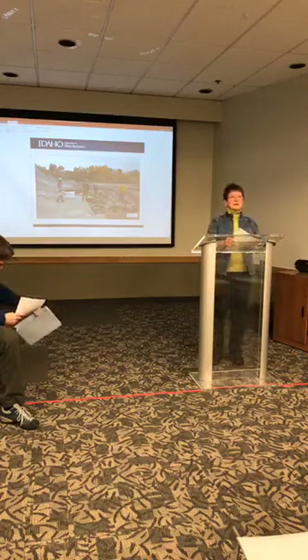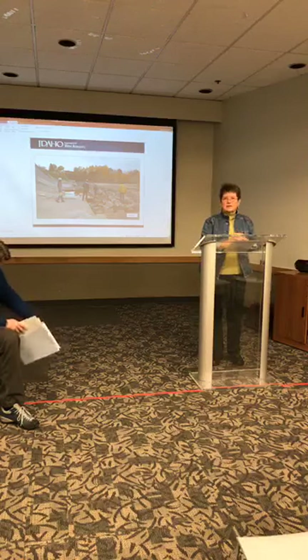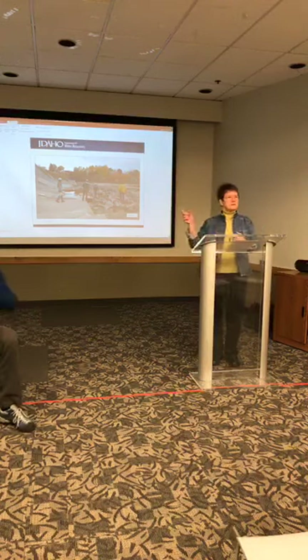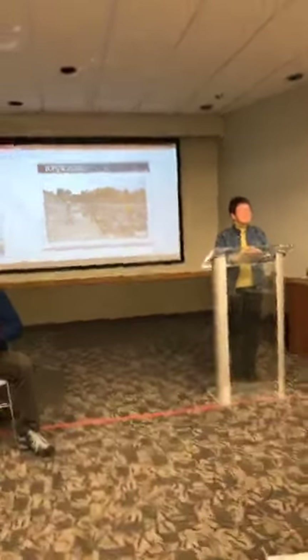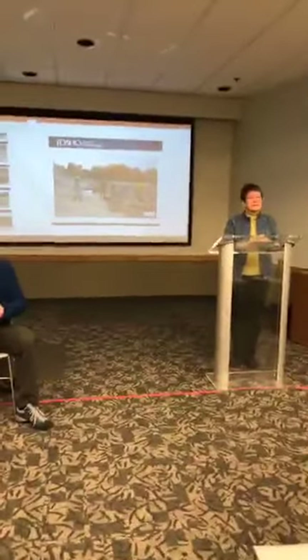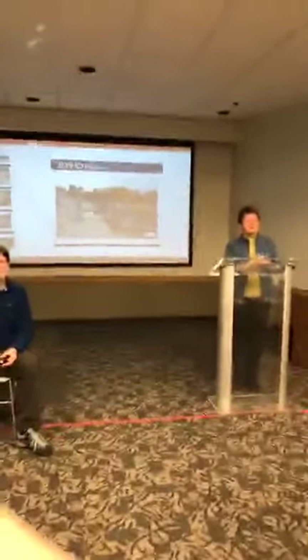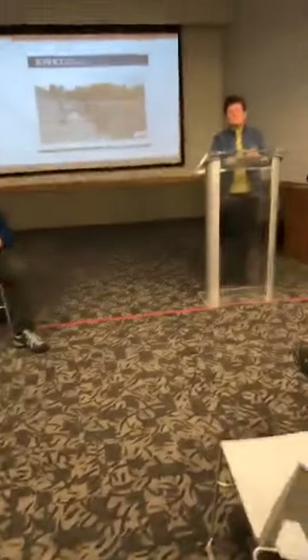We have about 20 minutes for questions. If you have a question, please stand up so I can hear you and direct it to one of the panel members.